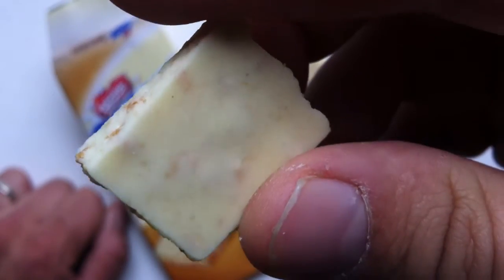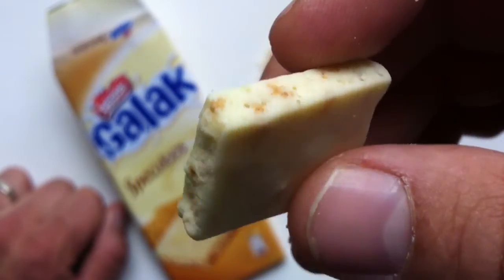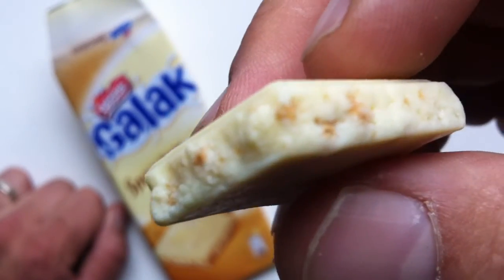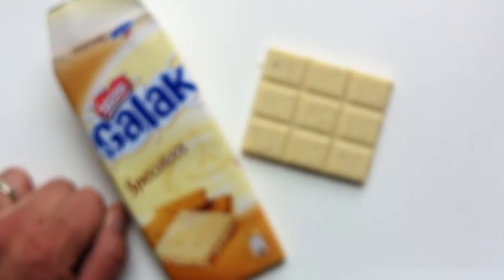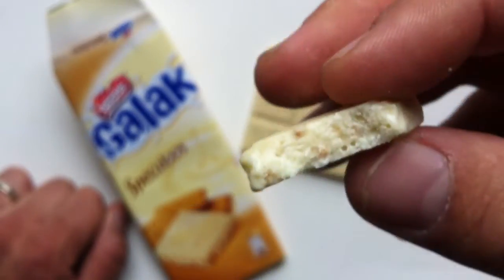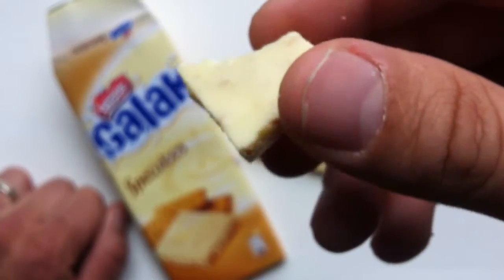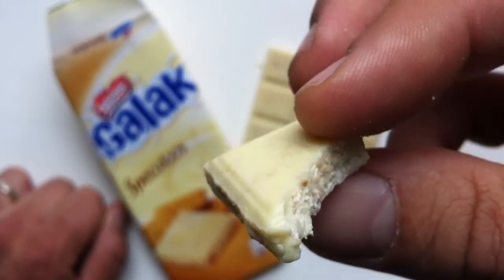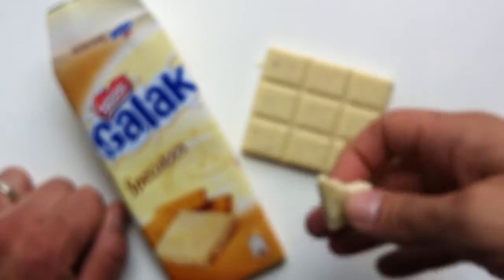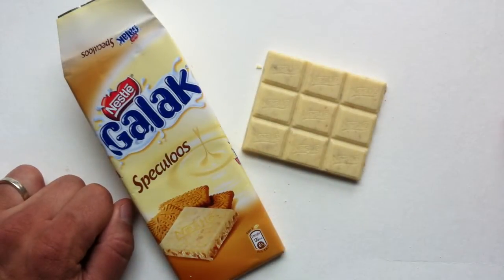I know there are those fanatics out there who love white chocolate, so good for you. For my taste though, this is just alright white chocolate. I feel like if you're a white chocolate fan, you probably want serious white chocolate, and I don't know that this is it. This tastes pretty mild to me, which I wouldn't be surprised by — this is a mass-produced Nestle product. It's not going to be as good as something you get at your local artisan chocolatier.